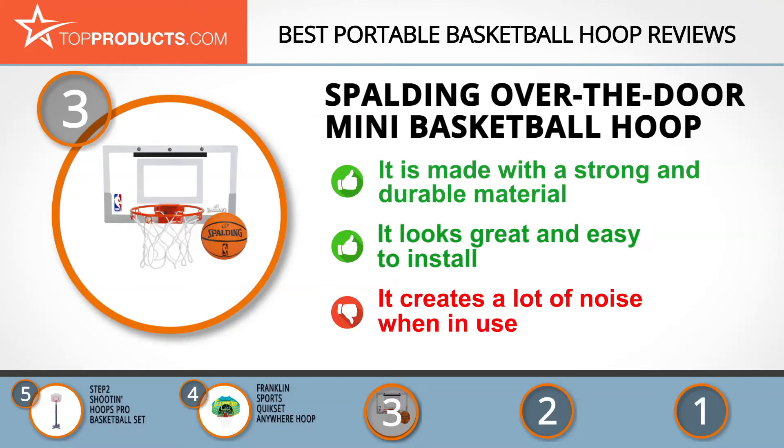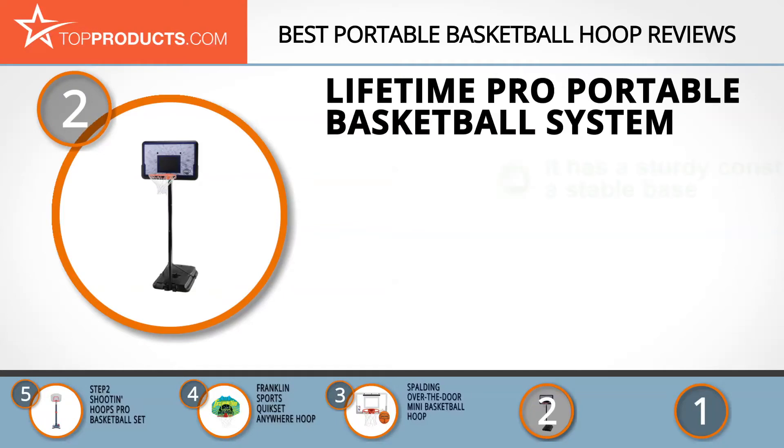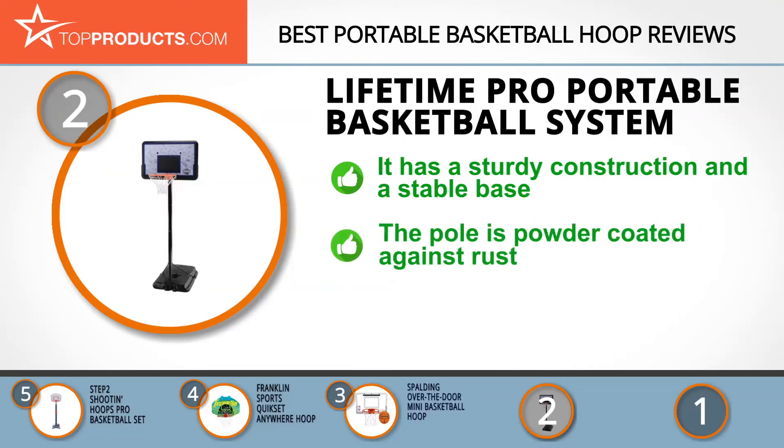When choosing the right portable basketball hoop, budget can be an important consideration, and our number two pick — the Lifetime Pro Portable Basketball System — takes the spot for best value. For over 30 years, Lifetime has been manufacturing top quality and durable items that'll last a lifetime, as the brand's very name implies. The Lifetime Pro Court Portable Basketball Hoop has a steel construction with a base that can be filled with sand or water for stability.